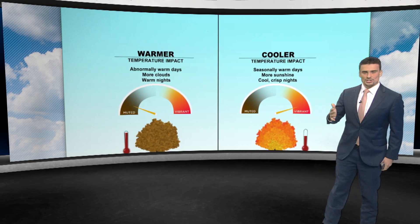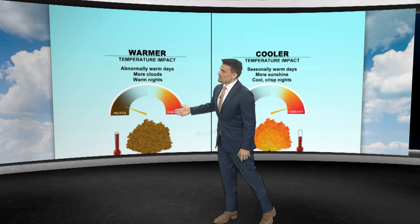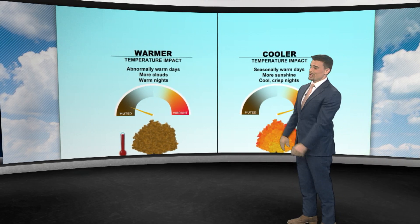You can have a lot of hot days and still probably be mostly fine. It's the nights where you need things to cool down. If you have more warm nights — sometimes due to a lot of clouds or really high humidity — you're going to start muting the colors overall.